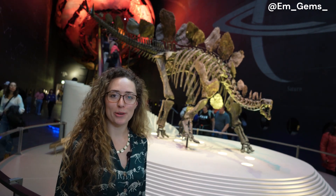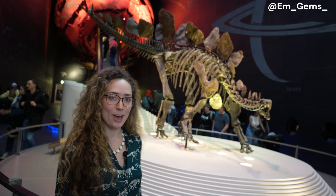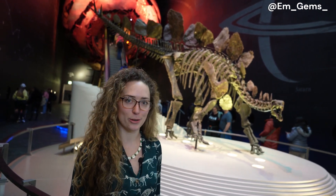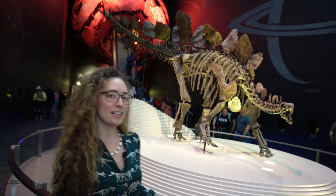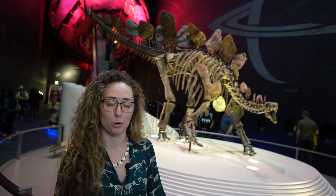Hey guys, welcome back to my channel and welcome to another episode of Curiosities of the Natural History Museum in London. Behind me is a very important specimen — this is Sophie the Stegosaurus. Sophie implies she's female, but we actually don't know the sex of this Stegosaurus specimen. This was a recent find, discovered in the early 2000s in Wyoming and only recently acquired by the museum in 2007 by Professor Paul Barrett.